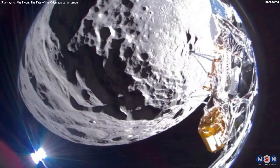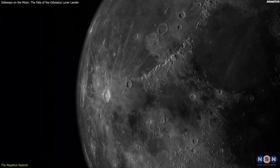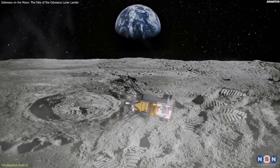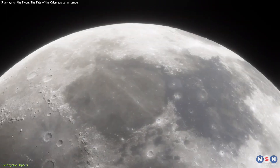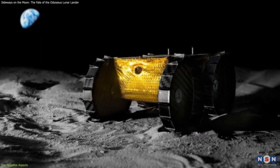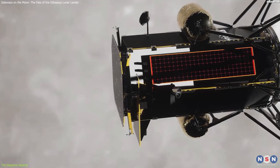However, the lander's situation was not all rosy. There were also some negative aspects, which posed challenges and limitations for the mission and the future of lunar exploration. The first and most obvious negative aspect was that the lander was unable to move or adjust its position, due to its sideways orientation and the lack of a rover. It is stuck on its side and cannot explore or access other areas of interest on the lunar surface. It is also unable to deploy its rover IRIS, which was supposed to roam around the lander and collect more data and images, so the mobility and exploration capabilities were severely reduced.